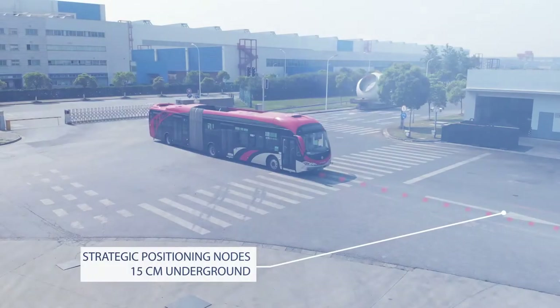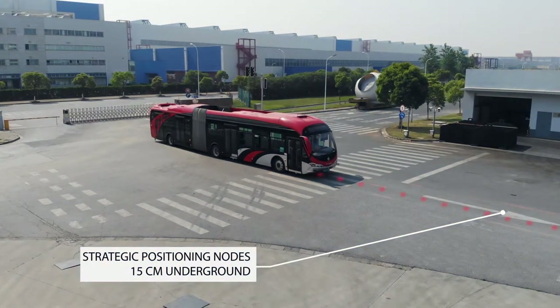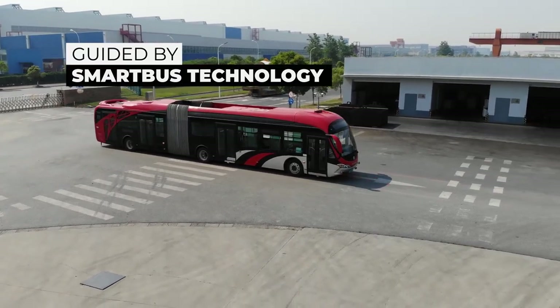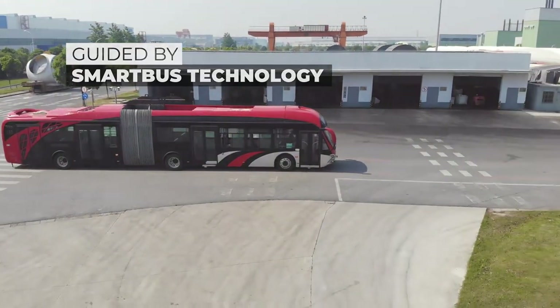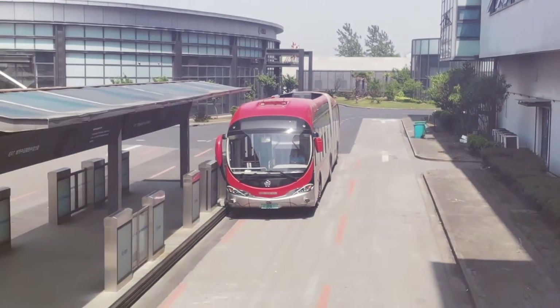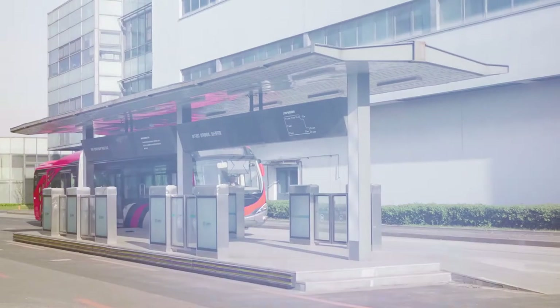The first part of the solution involves embedding strategic positioning nodes into the roadway to create a path for our electric buses to follow. There is very little infrastructure to install. Platforms are recommended so as to allow for quick ingress and egress for wheelchairs and those with luggage.